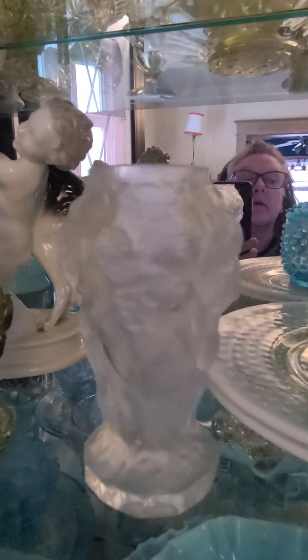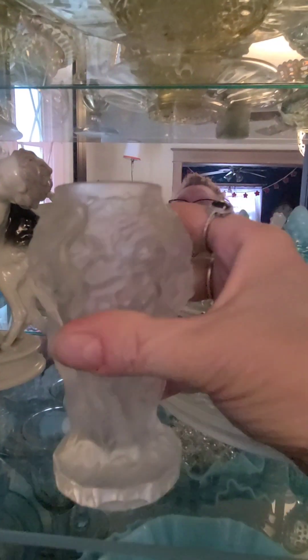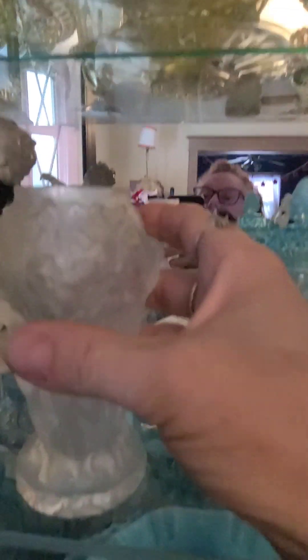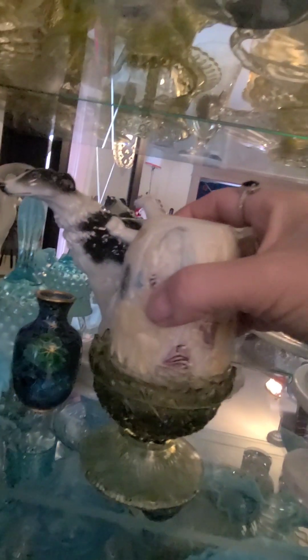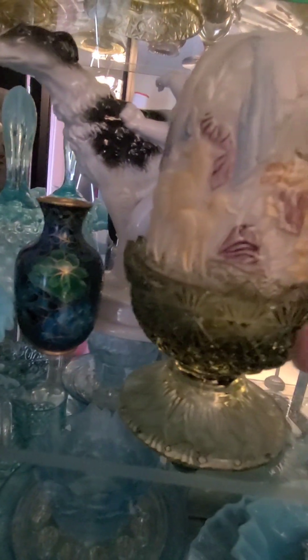This is Lalique — we're willing to negotiate on it. It's really neat — nude nymphs at a tree — and it is Lalique. Very smooth up here, very nice piece. We do not have the bottom to this fairy lamp — I'd love to find it. And I'd like to find the top to match this bottom fairy lamp.